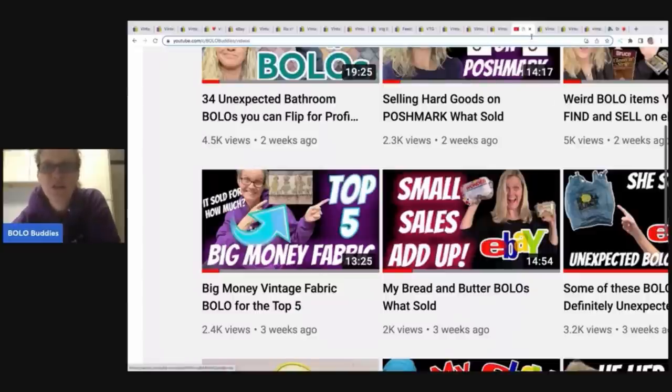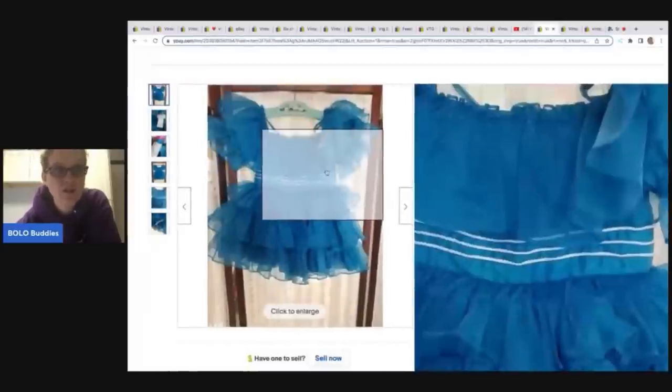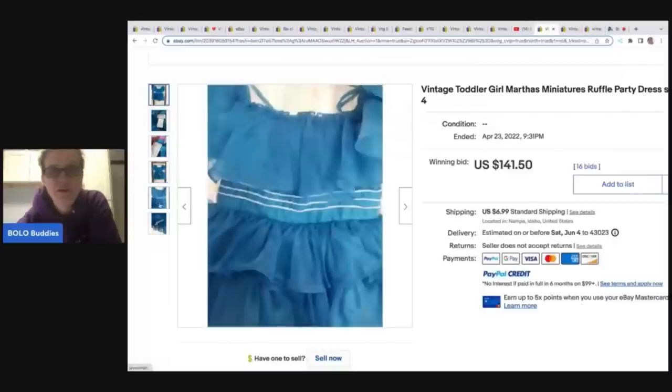Here's another one — a vintage toddler Martha's Miniatures ruffle party dress, size four, sold for $141.50 on auction. Here is a picture of the tag — it says 'We're Fussy,' super cute, made in the USA.